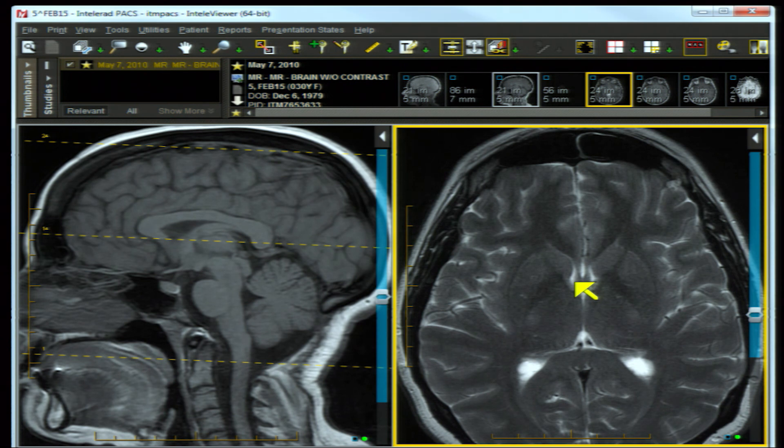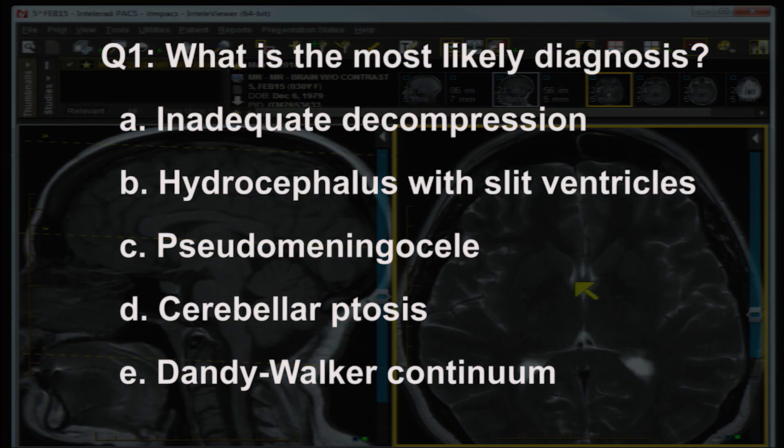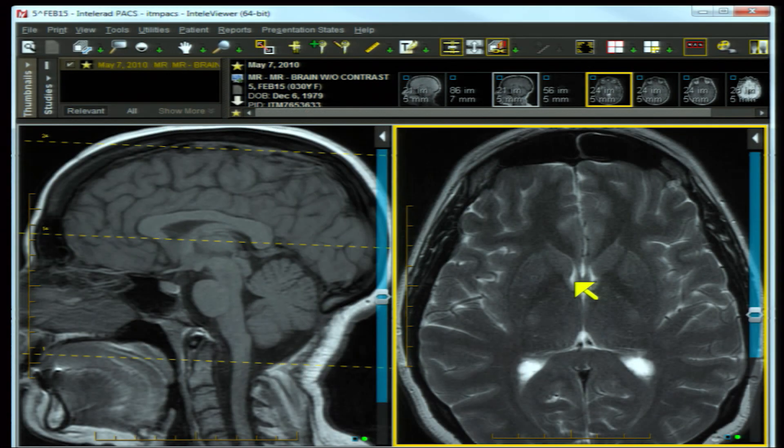I am a little baffled - I'm wondering maybe if her symptoms aren't coming from the cervical spine. As a neuroimager, let me ask the first question: what is the diagnosis? A) inadequate decompression, B) hydrocephalus with slit ventricles, C) pseudo meningocele, D) cerebellar ptosis, E) Dandy-Walker continuum.